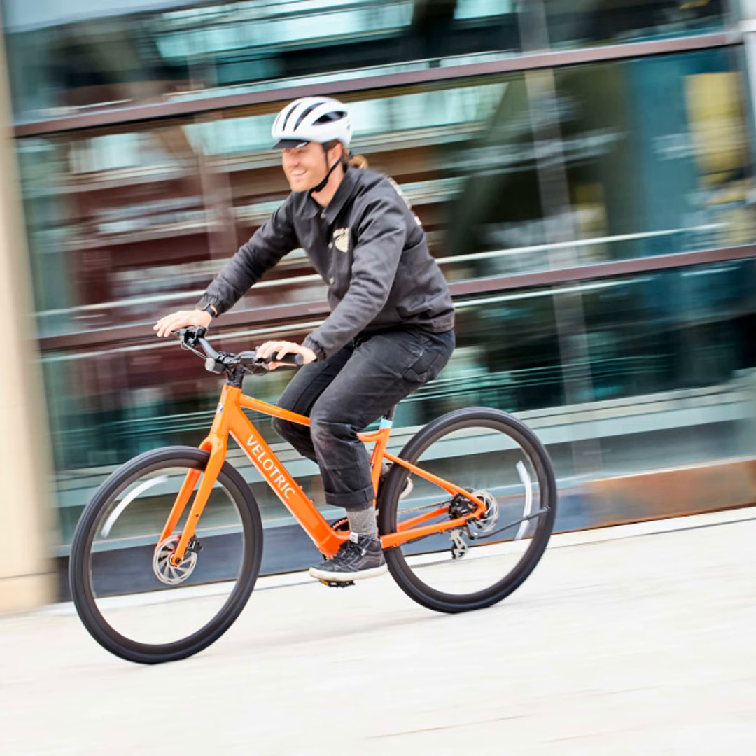But bigger batteries and fancy displays wouldn't mean much if the bike wasn't still enjoyable to ride. Thankfully, Velatrix made sure to upgrade performance too. The T1 ST Plus now has a powerful 15-level pedal assist system for customizing your rides and an enlarged 46T chainring for hitting top speeds with ease.